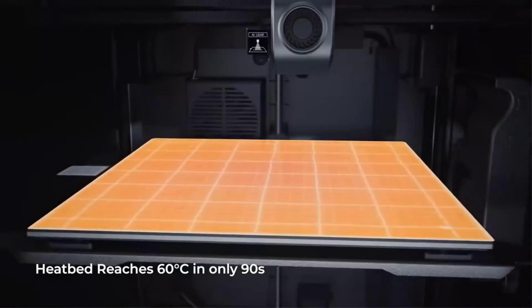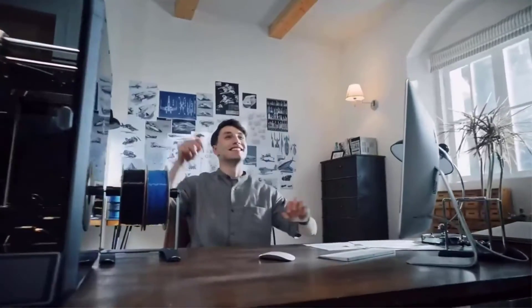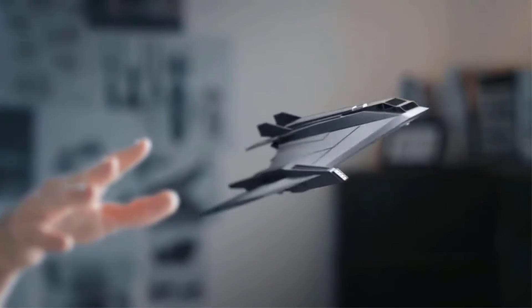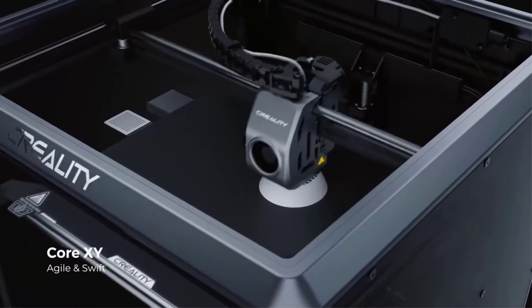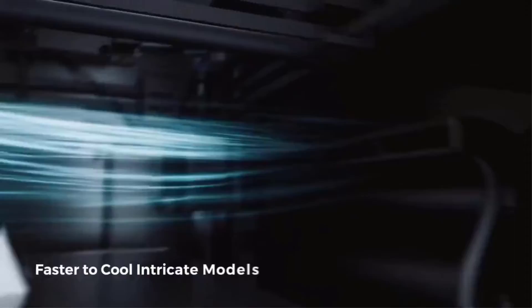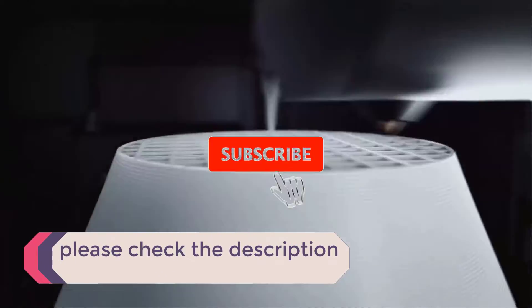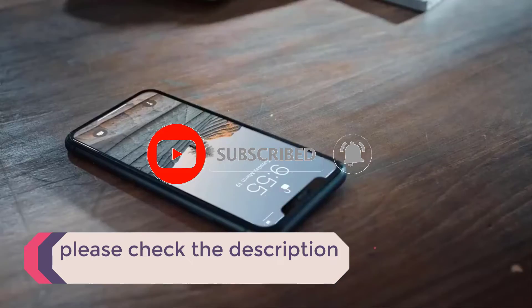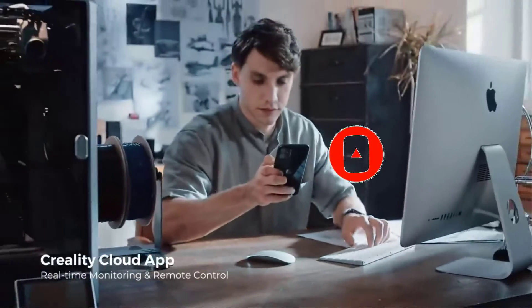In this video, we listed the 5 best large 3D printers that are available on the market for their true quality. I tried to make the list based on their popularity, quality, price, durability, user opinions, and more. If you need more information about these products, please check the description section below and don't forget to subscribe to our channel to get future reviews. Let's dive into the video.